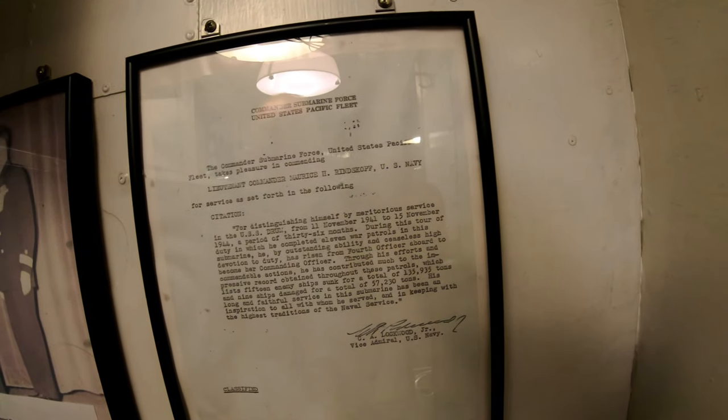Here's a letter signed by Admiral Lockwood, the famous commander of the Pacific Submarine Force in World War II.